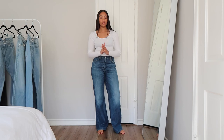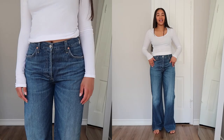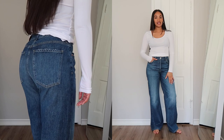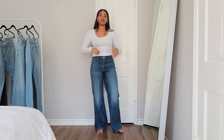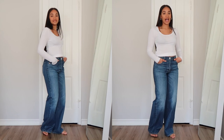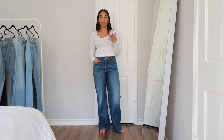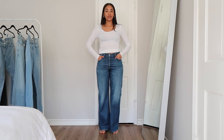The next pair is from Citizens of Humanity, which has been one of my favorite denim brands for a long time. I used to wear their Rocket Cropped Slim Jeans all the time in high school — they made such beautiful quality denim. These ones are called the Amina Trousers, and I really love the dark wash on these. I tend to always get jeans in light wash, so I really wanted to switch it up. They're super long and they remind me of dress pants, but I love the rise — it's high rise but just comes right to your belly button.